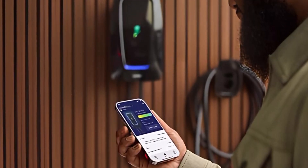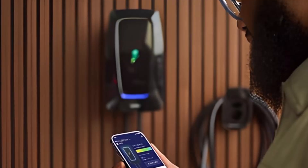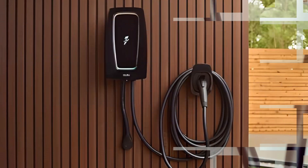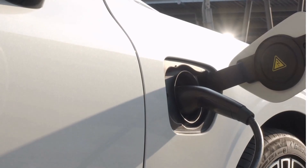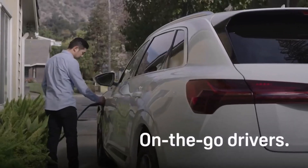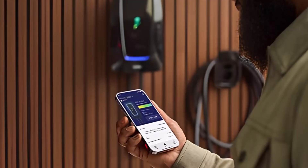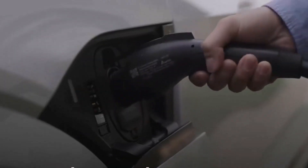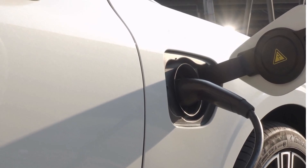Safety and efficiency are paramount with this charger. It is UL-listed, meeting strict safety standards, and ENERGY STAR certified, implying it operates efficiently and potentially lowering your energy bills. The home station charger accommodates all current U.S. electric vehicles through its SAE J-1772 compliant connector. Its smart Wi-Fi connectivity allows remote management via the Electrify America app, enabling you to start, stop, and schedule charging sessions during off-peak hours, which can lead to substantial savings on your electricity costs.